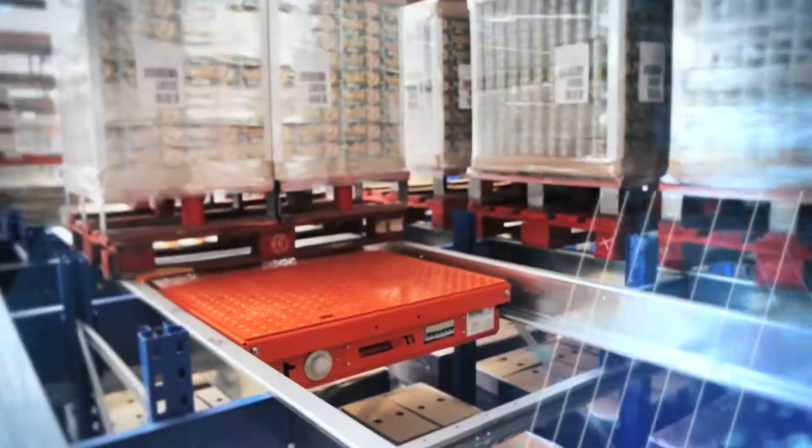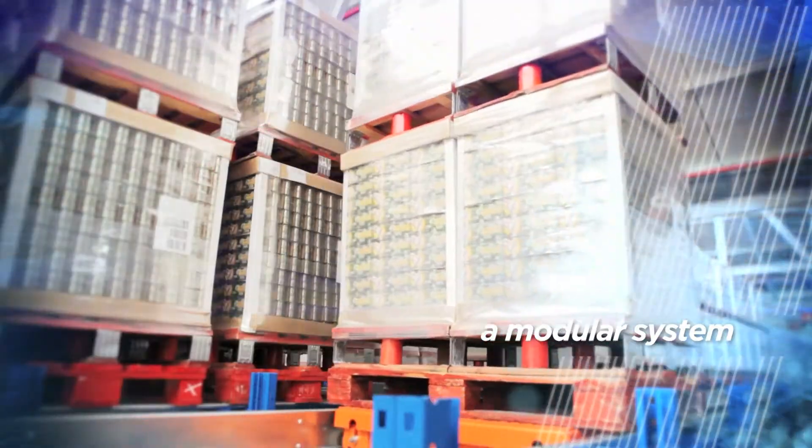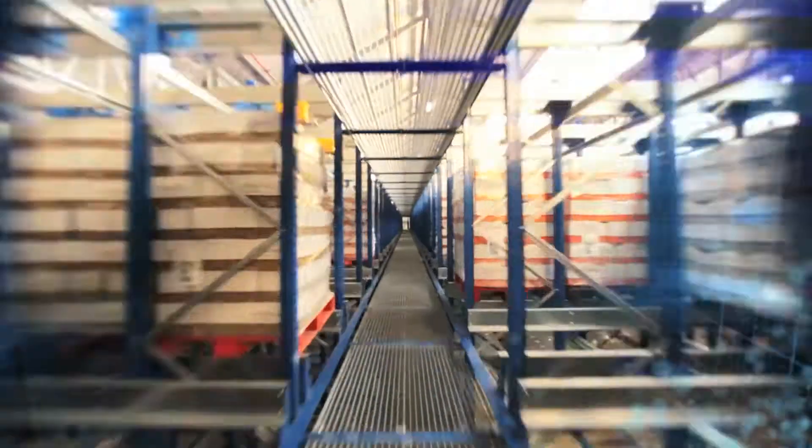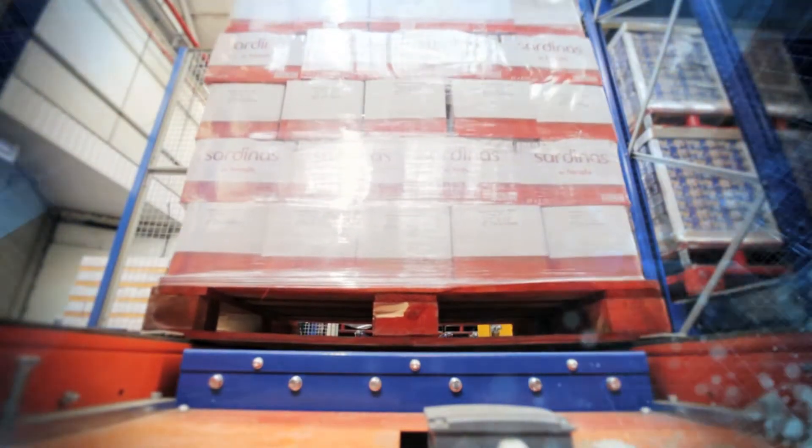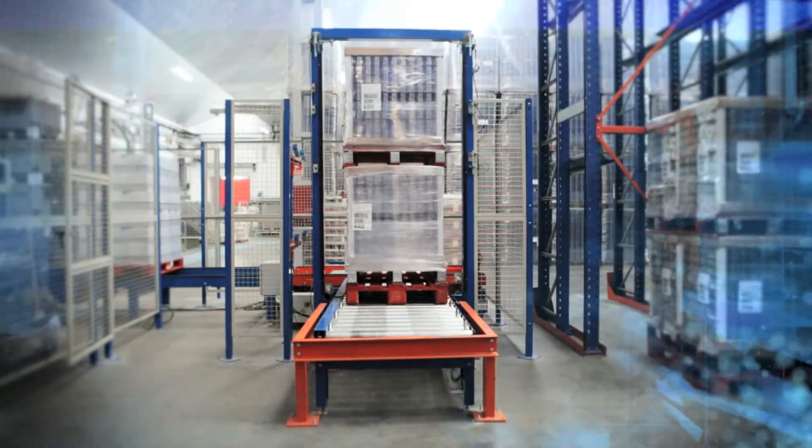Storefast is a modular system. Its inherent flexibility allows for easier implementation of future expansions. In our world of rapidly growing SKUs, the goal of ITW Warehouse Automation is to eliminate the need for new construction when warehouse additions are required.